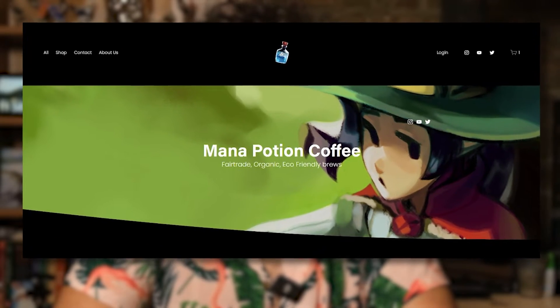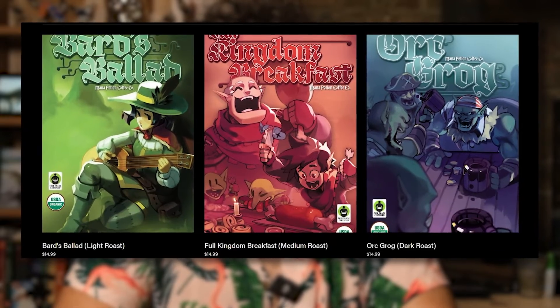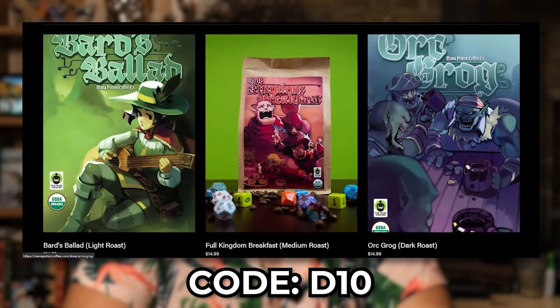Are you thirsty? I know I am. Brew yourself up a fresh pot of Mana Potion Coffee Co's wonderful lineup. Use code D10 at checkout to get 10% off your order.